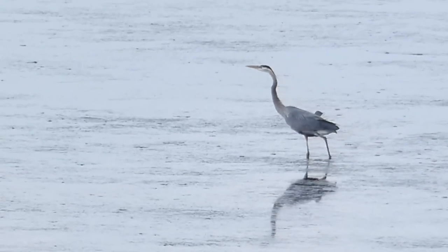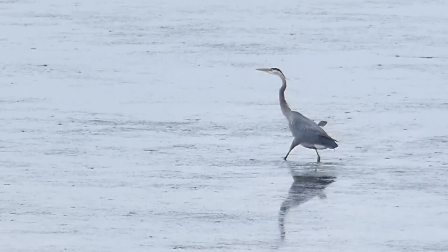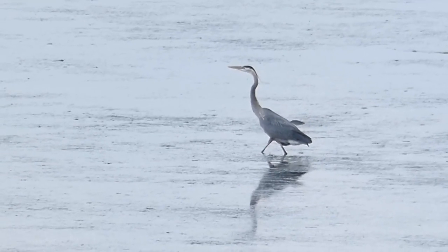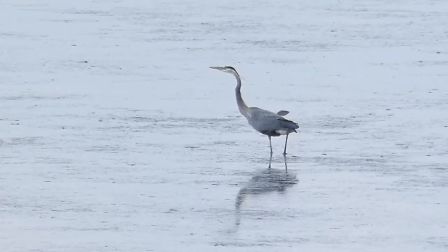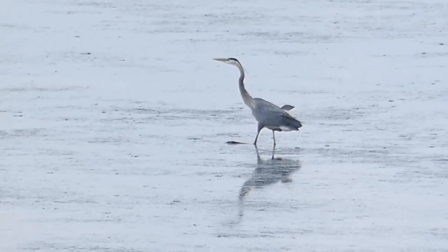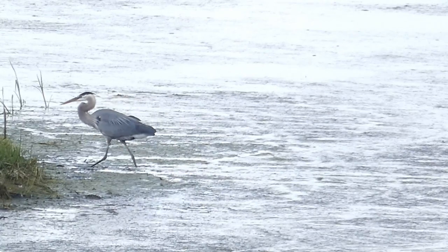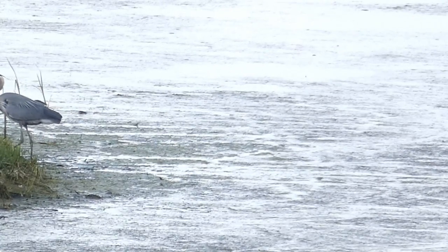Herons and egrets are related species that are both considered to be wading birds. That means they have long legs and long beaks and they're typically in shallow waters wading through the water. Their feet are also spread out so that they can walk on top of mud and not sink through with their long legs.